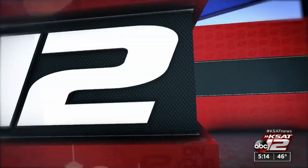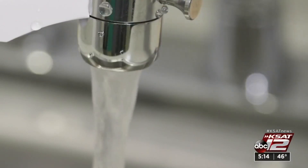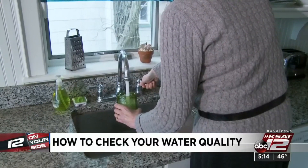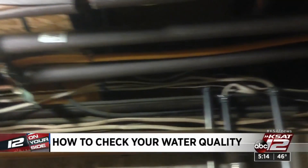Reports of lead in drinking water in communities across the country may have you curious about what's coming out of the tap at your house. Whether you live in the city or out in the country, 12 on your side's Marilyn Moore shows us how to check on your water quality. EPA data shows most municipal water in the U.S. appears to be safe to drink. But how can you find out about the water passing through your pipes? If you're connected to a community water system like SAWS, it's actually fairly easy.